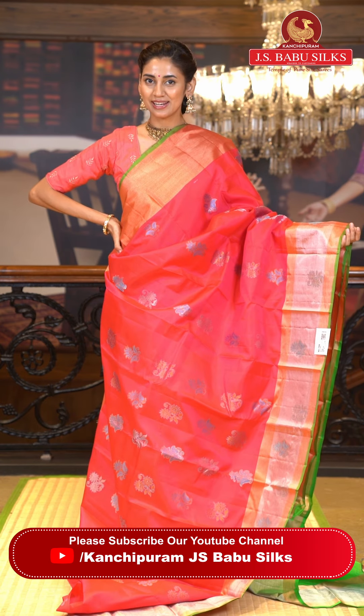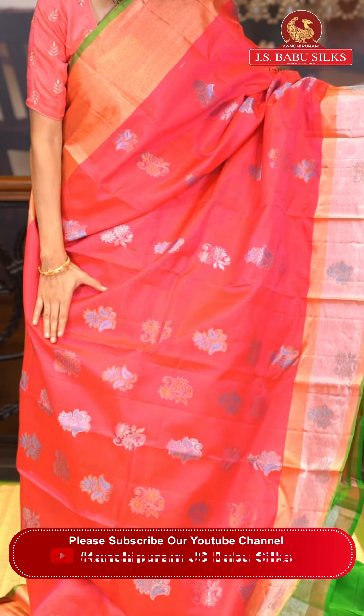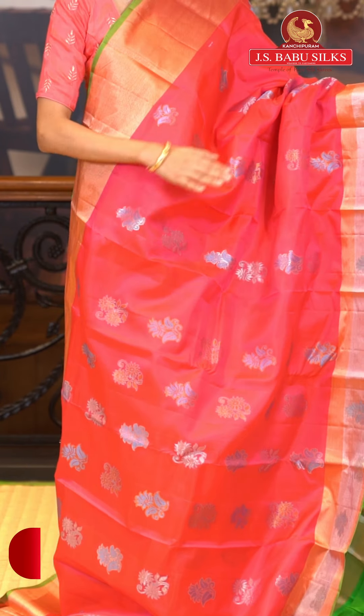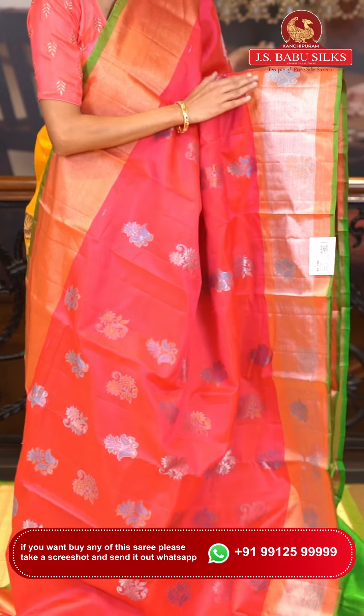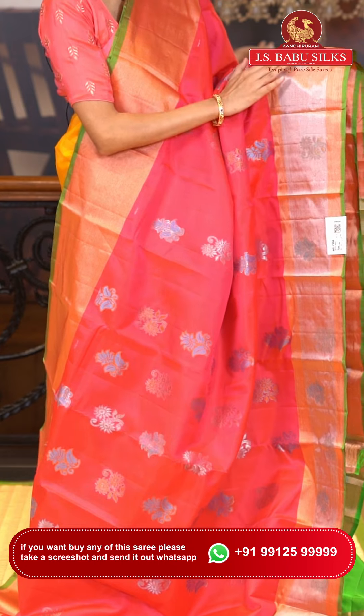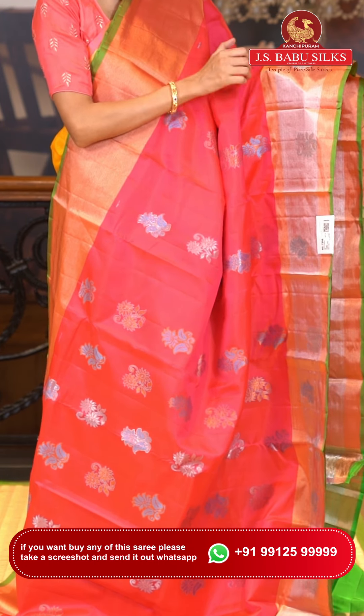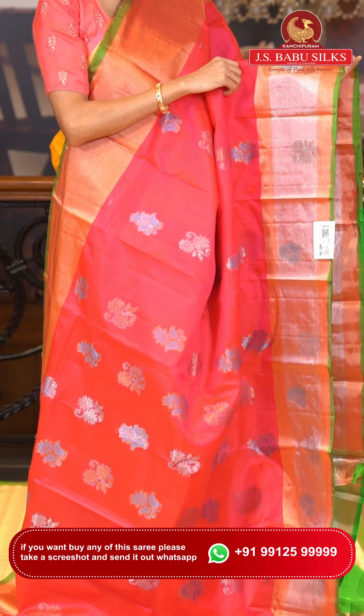This one is a beautiful pink with green color Uppada saree. On the body you can see gorgeous zari florals — there's copper zari work and silver zari work, so there's a lot of beautiful zari work on the body. The border has copper and silver zari kadhi along with beautiful floral buttas, which are again in copper and silver zari with added thread work detailing to give a beautiful pop of color.